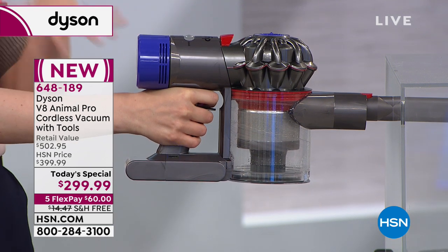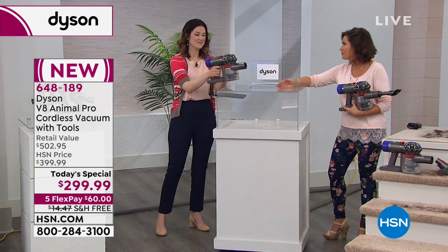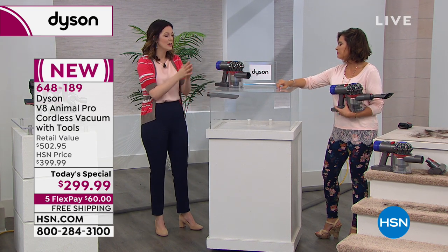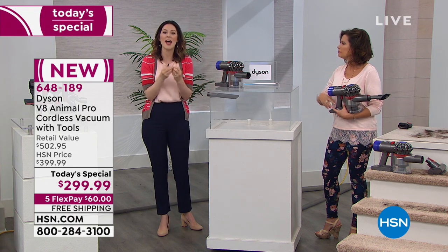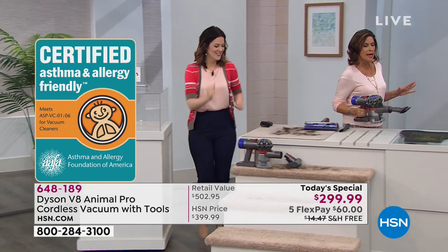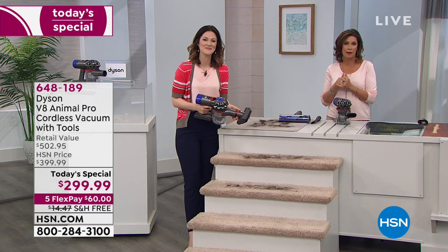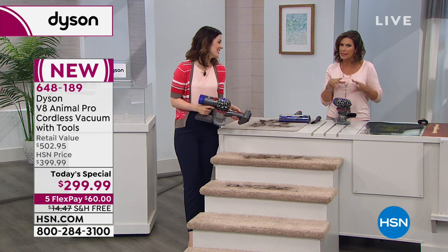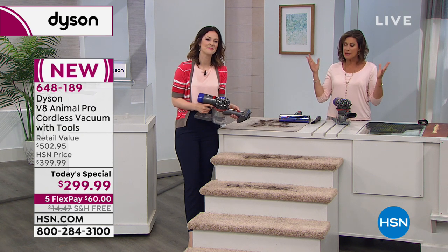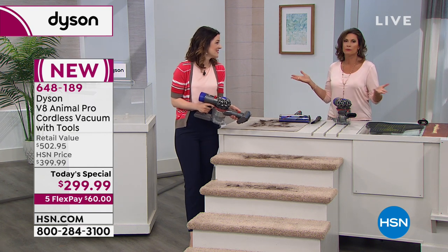I sucked all the fog away and nothing came out — crazy. It's certified by the Asthma and Allergy Foundation of America because it doesn't create dust for you; it captures those particles and keeps them inside. Don't wait to get this — it is even more popular than we anticipated. Take advantage of the flex payment, free shipping, and the best price in the country.